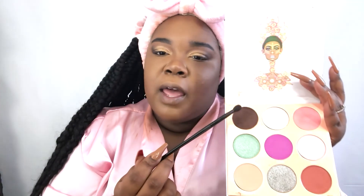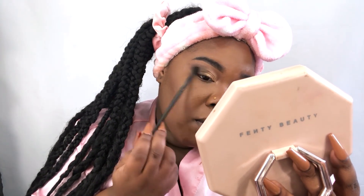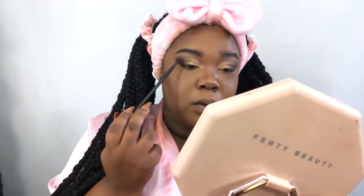All right, so the last thing for this eyeshadow look — I am going to go back in with that brown Chocolate color in the Juvia's Place palette and I am going to use it to blend the shimmer and the matte together so that it is also seamless. See, y'all — this is giving me grown and sexy vibes. Y'all feeling it? Yes, yes.